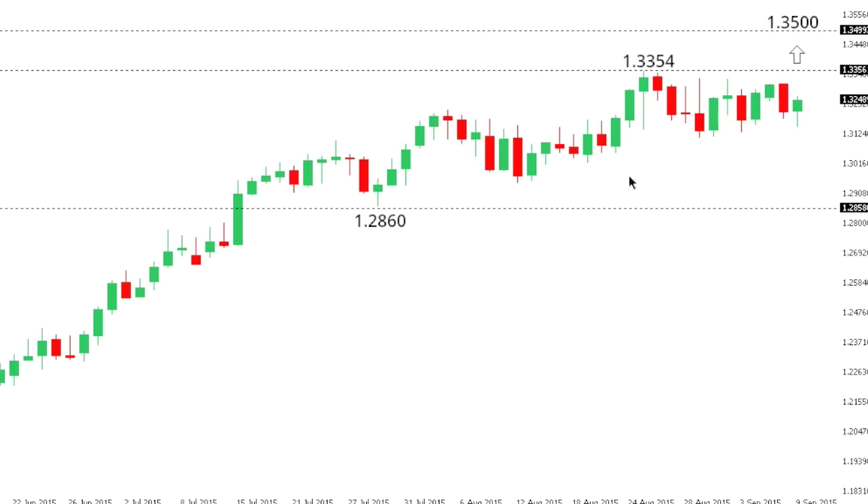Dollar-CAD. Dollar-CAD remains locked within a very well-defined uptrend, with the market trading just off recent 11-year highs at 133.54. Look for setbacks to continue to be very well supported in favor of a higher low and fresh upside towards next key psychological barriers at 135 further up. At this point, only a break back below 128.60 would compromise the constructive outlook for Dollar-CAD.